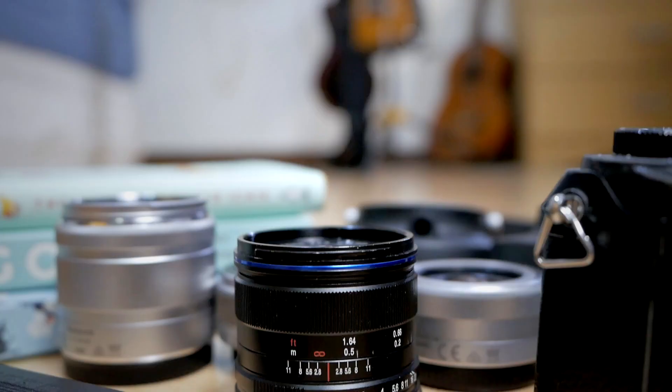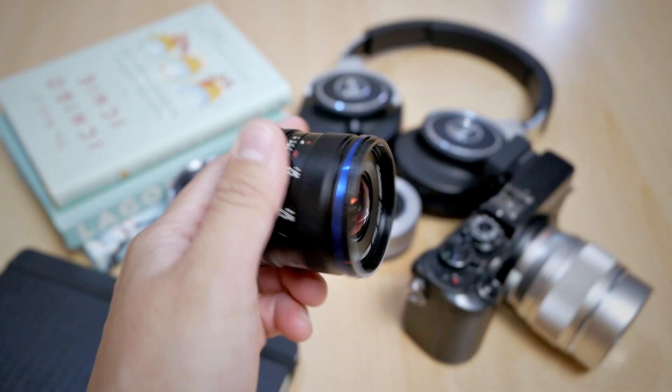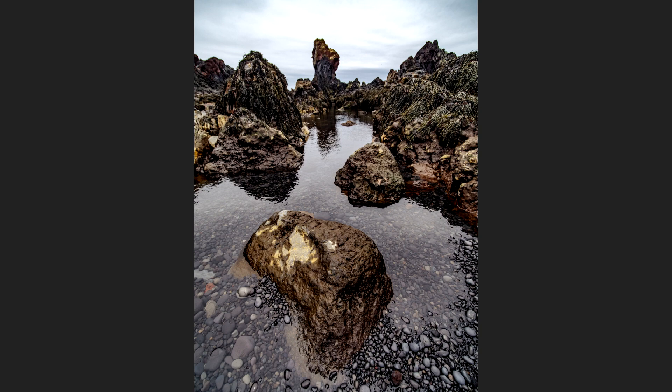That's where the second lens comes in — an ultra wide angle prime lens. This is the Laowa 7.5mm f2. With a focal length of 7.5mm it's really, really wide. It's excellent for landscape photography — that classic wide angle look where you want a beautiful foreground, exaggerated perspective, and a nice distant background.